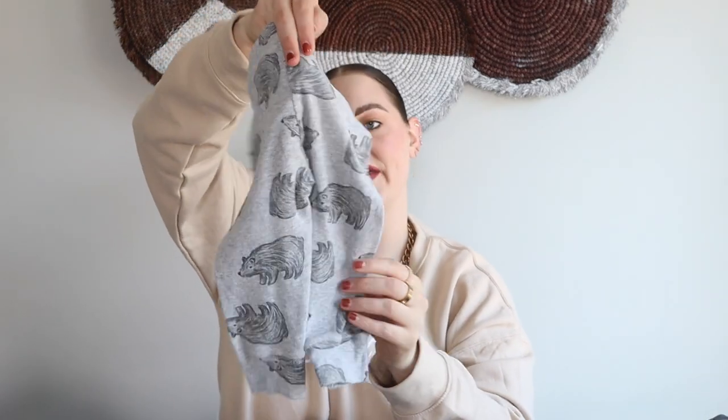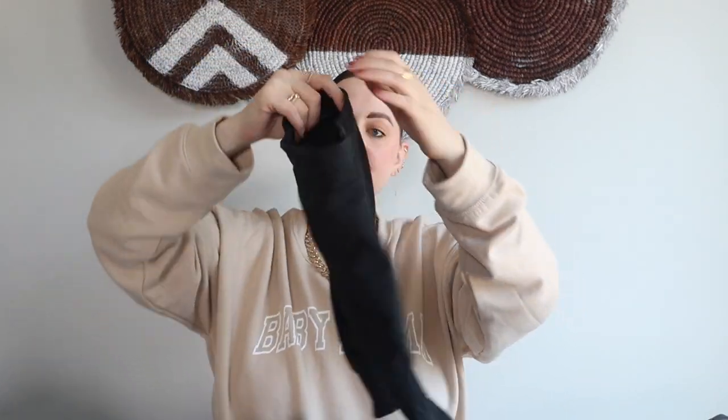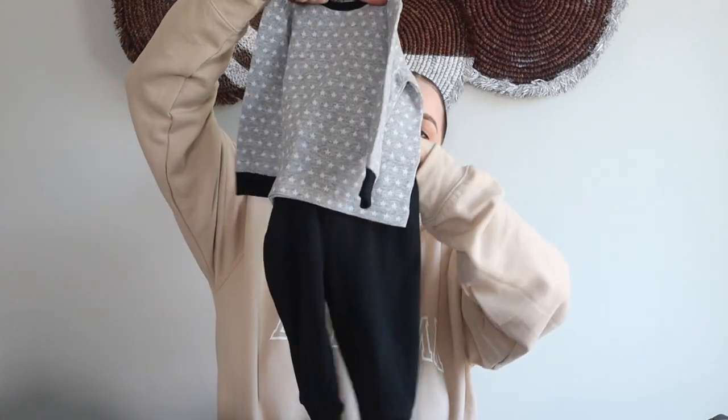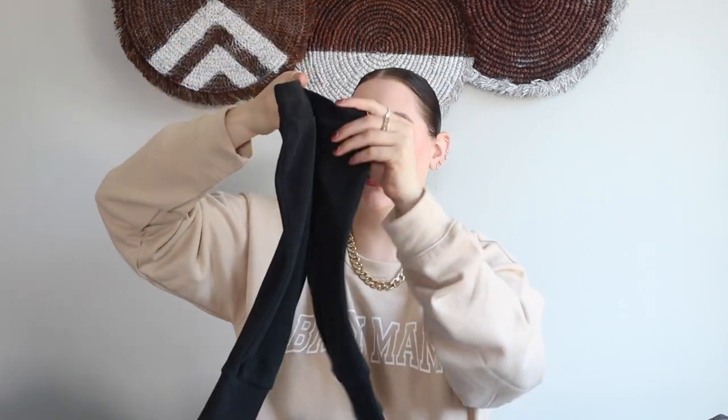The next couple of pieces I'll show together — 12 month and 12-to-18 month. I got these little pants kind of for around the house and sleeping. The first pair has little bears all around them in a gray color, and then this pair is more of a jogger style in a regular black. Even with that little shirt — kind of like this — how cute is that? A basic little black jogger pair of pants that he can wear with pretty much anything.